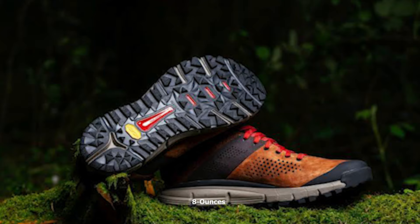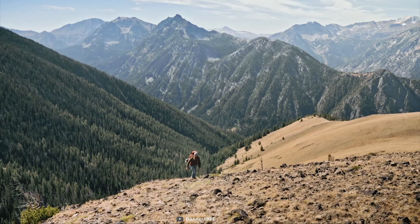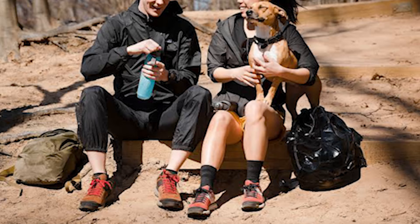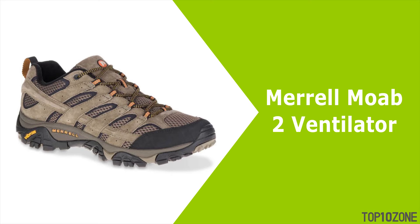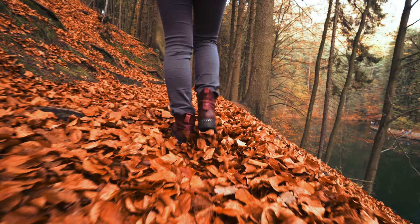Coupled with Vibram's legendary Megagrip rubber compound, this shoe provides enhanced traction in every step, whether wet or dry. This shoe weighs at only 8 ounces, providing a lightweight feel and enhanced comfort. If you are looking for a pair of rugged shoes that lets you conquer any rough trail with confidence, then the Danner Trail 2650 is the right choice for you. With good reviews and ratings from customers, you can get this pair of shoes at around $147 on Amazon.